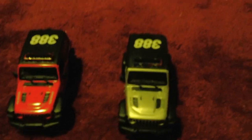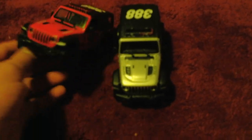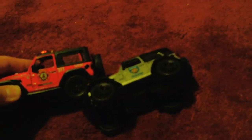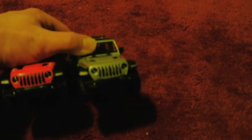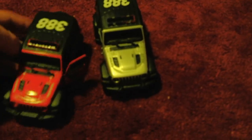They're both the exact same length. They both have similar details on the doors — they both say 911 and 'to protect and serve.' The doors are the same, so are the rear view mirrors, the windows, the headlights, the front, the hoods, and the windshields. The doors both open on these ones, so I'll open them real quickly.